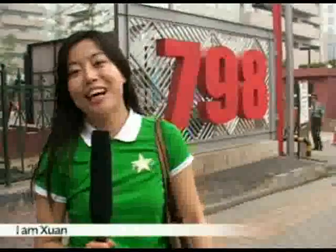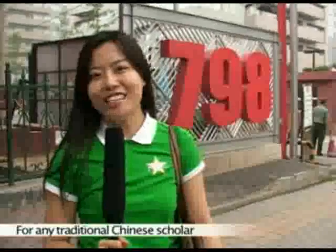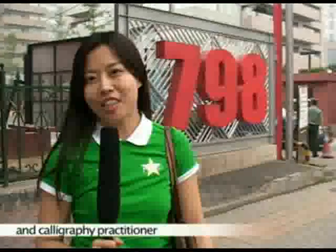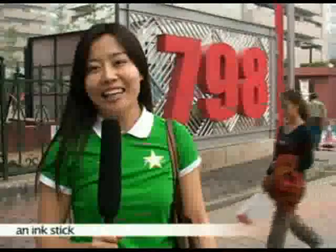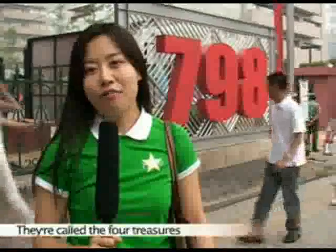Hi folks, I'm Xin, a resident of Beijing and staff editor of ShoppingBeijing.com. For many traditional Chinese scholars and calligraphy practitioners, the brush pen, an ink stick, paper, and ink stone are all indispensable. They are called the four treasures of the scholars' room.